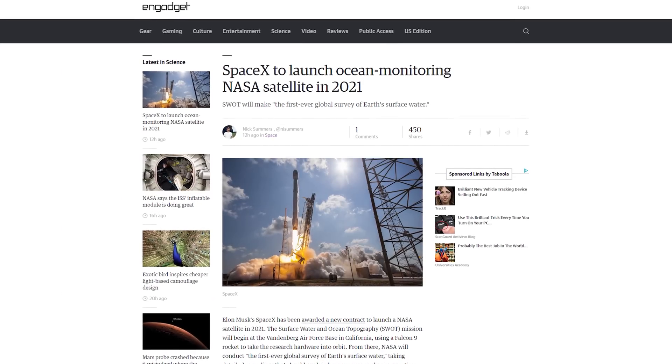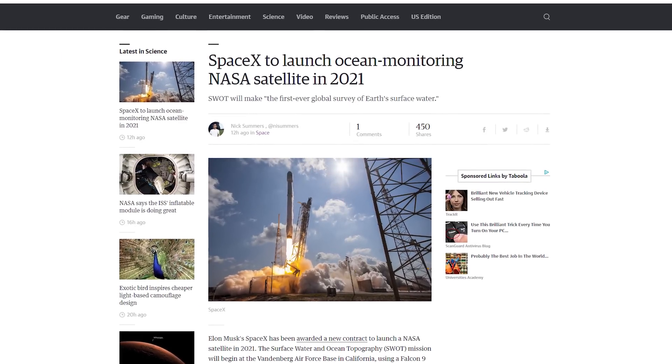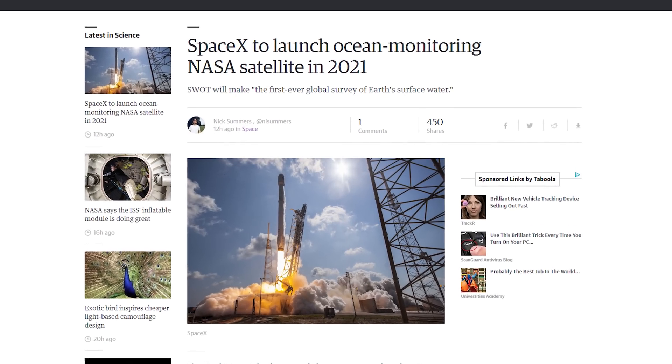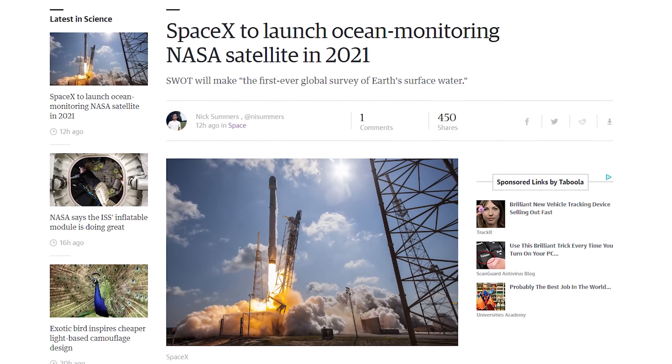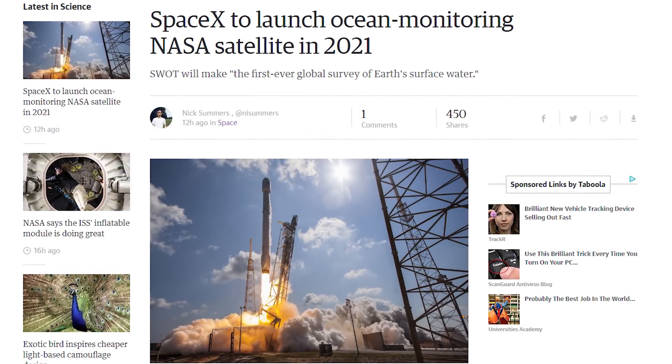SpaceX has been given a contract to launch a NASA satellite in 2021. The SWOT will use a Falcon 9 rocket to take research hardware into orbit, where NASA will conduct the first ever global survey of Earth's surface water to understand how our oceans change over time.